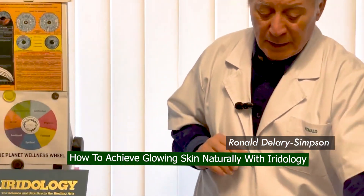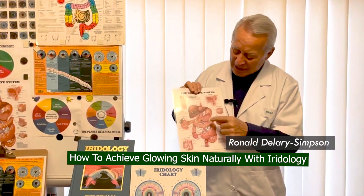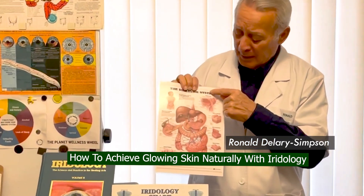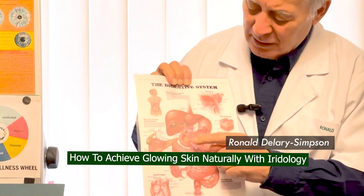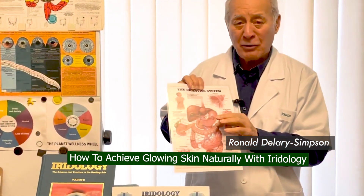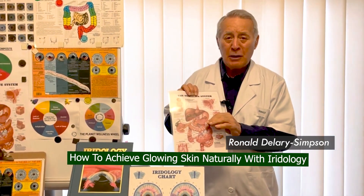By using Aridology, we can look at the state of all your internal organs in the digestive system. We can see the state of the liver, the stomach, the colon, the intestines, the pancreas, and so on. That will give us an indication of how to treat you so that you can achieve absolutely glowing skin.